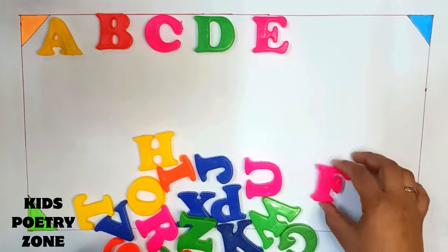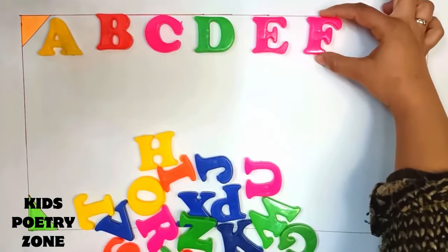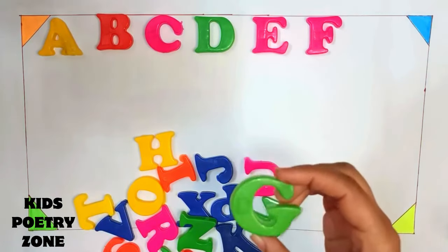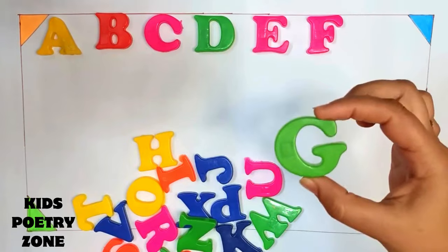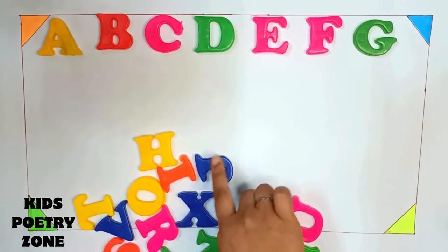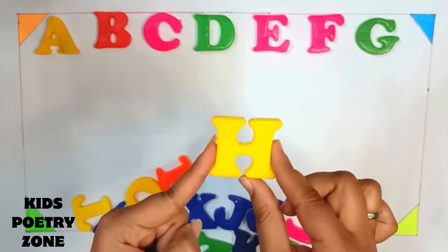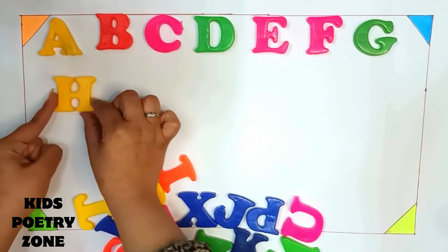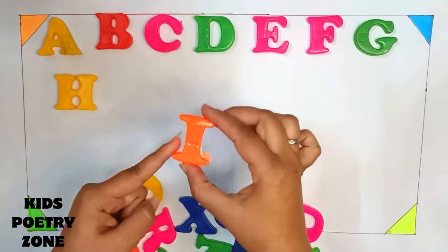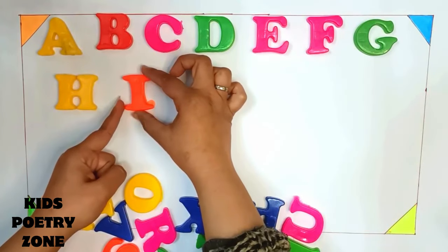F. This is F. This is G. G. This is H. H. I. This is I.